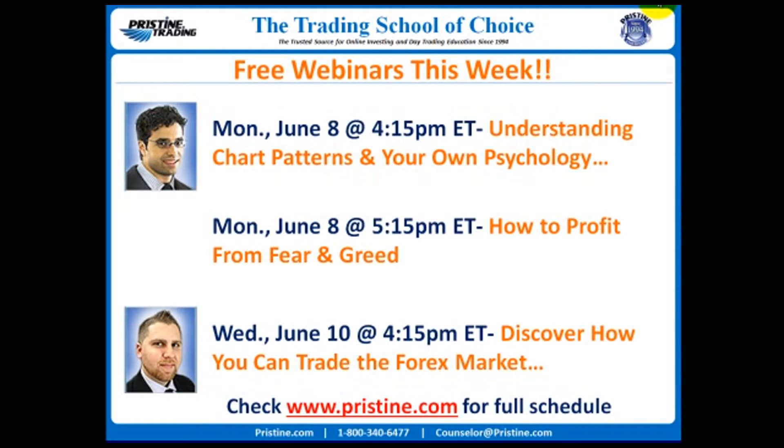Make sure to check out our upcoming free webinar schedule for this week. We've got a great list of webinars on tap: Understanding Chart Patterns and Your Own Psychology today, Monday, June 8th at 4:15, as well as a free webinar by myself on Wednesday, June 10th at 4:15 if you want to learn more about how we at Pristine look at the Forex market and the patterns involved in how we go about trading the Forex market. For a full schedule, make sure to check www.pristine.com.